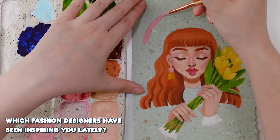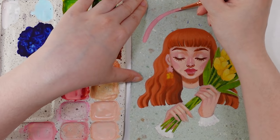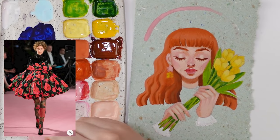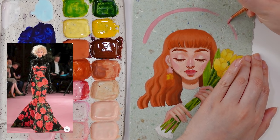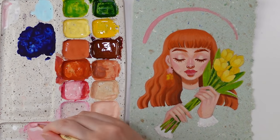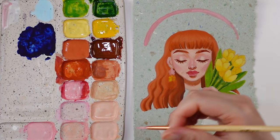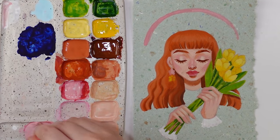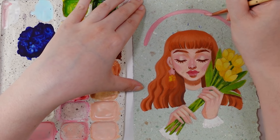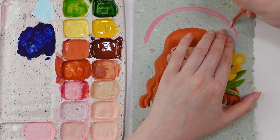Which fashion designers have been inspiring you lately? The first one that comes to mind is Richard Quinn. I recently came across some runways he did that have this really fun juxtaposition of dramatic shapes with bold floral prints paired with latex or vinyl — it's just such a dynamic combination of feminine and bad bitch energy, and that's more or less what I want to aspire to be in my life. What is your favorite fashion trend? Definitely high-waisted pants, skirts, and shorts — essentially flattering on any body type. High-waisted bottoms opened up so many more fashion options for me. I'm also still loving all the 90s trends that have come back around, like chokers and excessive hair clips.